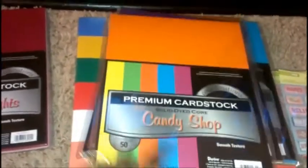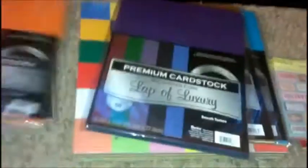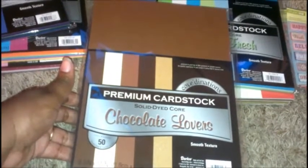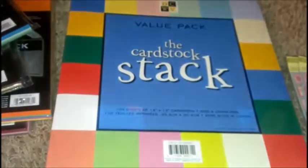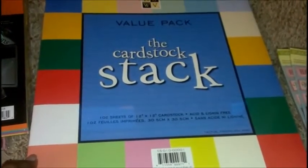I got Parisian Nights which are the red and pink colors, Candy Shop which has bright orange, pink, and blue, Lap of Luxury which has purples, a deep red maroon, green, and blue. Then I have Chocolate Lovers with browns, whites, and a cork color. And finally Minty Fresh which are the blues and greens.